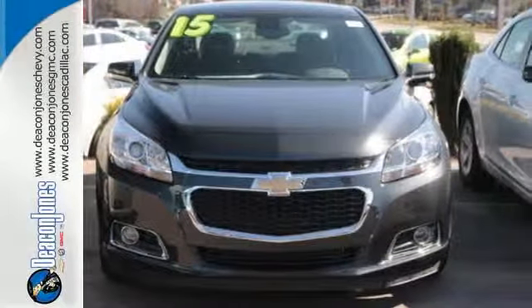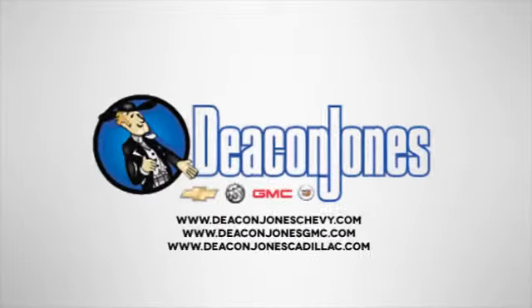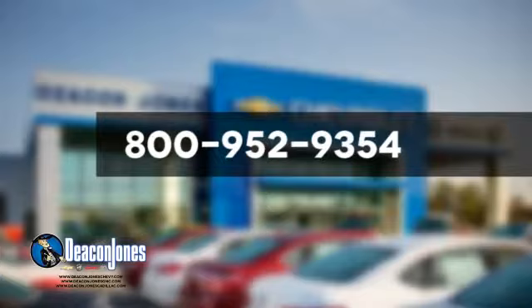Stop in today. Are you speaking Deacon? Visit Deacon Jones Chevrolet Buick GMC Cadillac today. Give us a call at 800-952-9354.